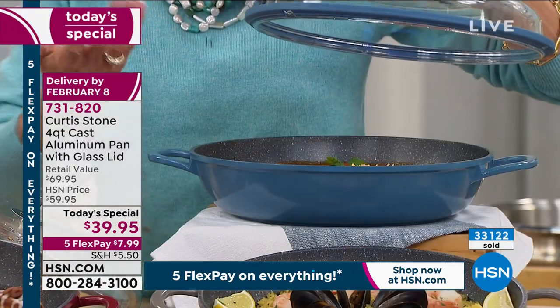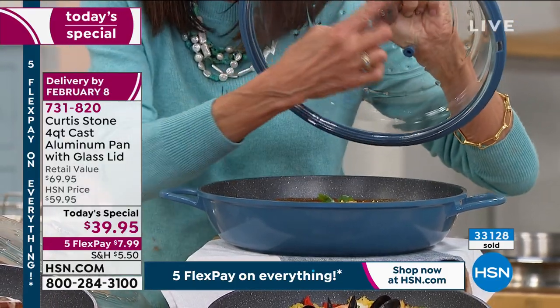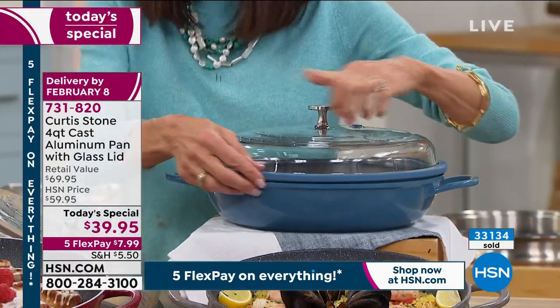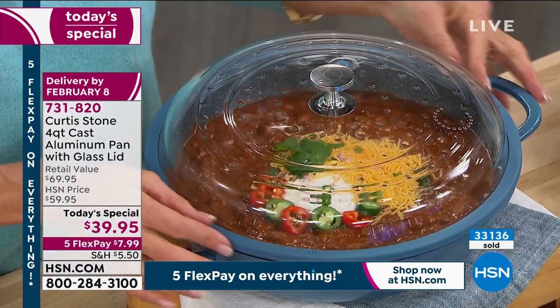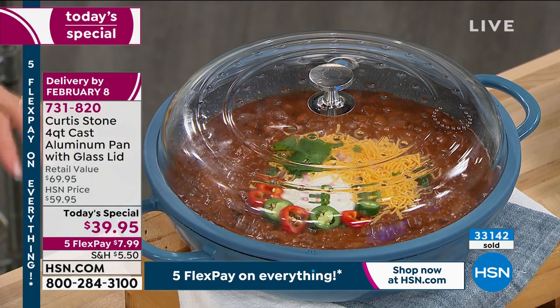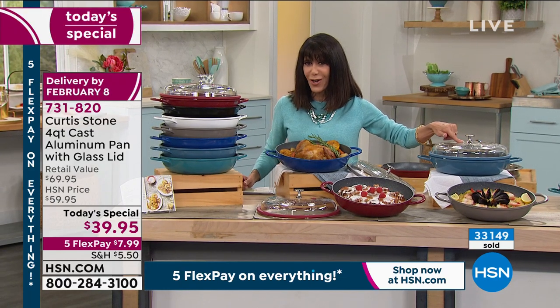I've never seen anything like this lid, but it makes so much sense. The silicone is sealing in all of the flavors and nutrients, while the little stalactites force all of that flavor and condensation back into the food. The silicone rim creates a secure closure on the domed lid, so you can even do Cornish hens in here.